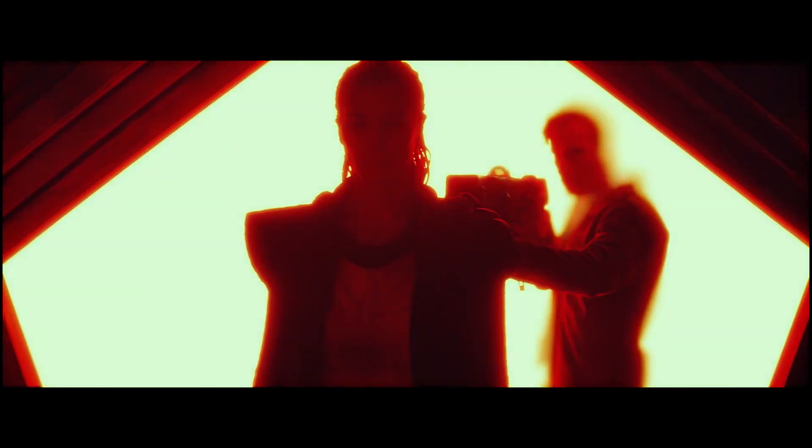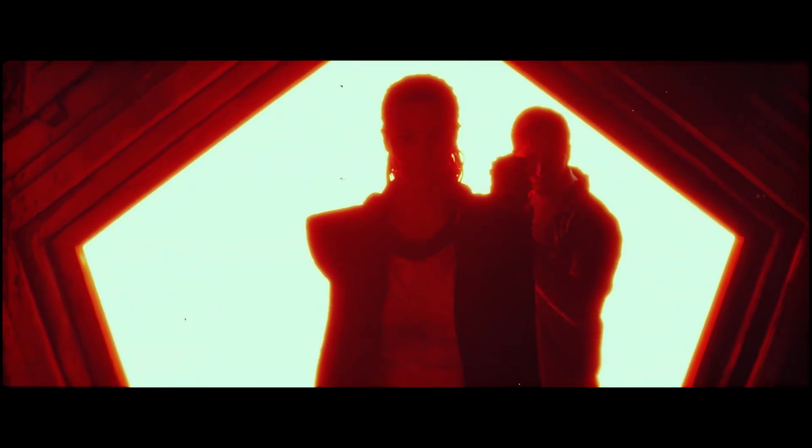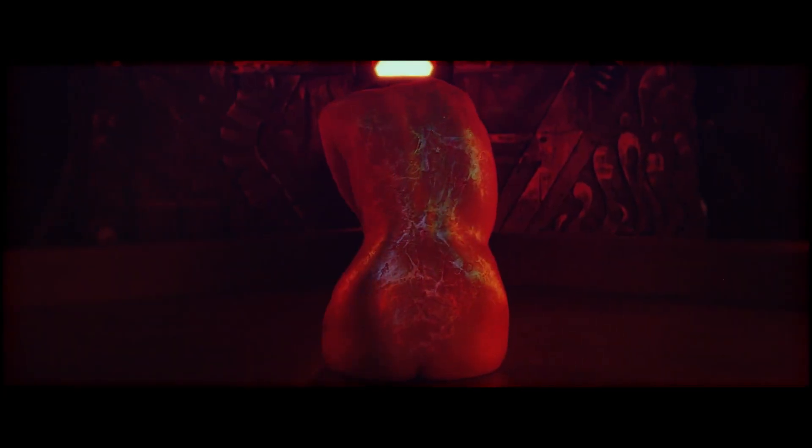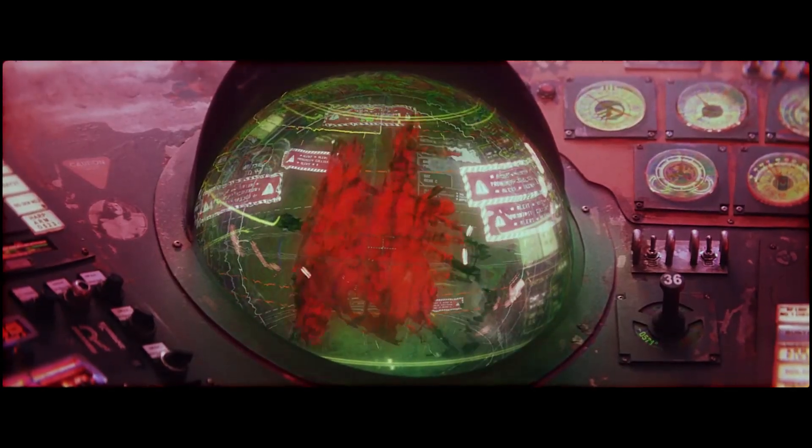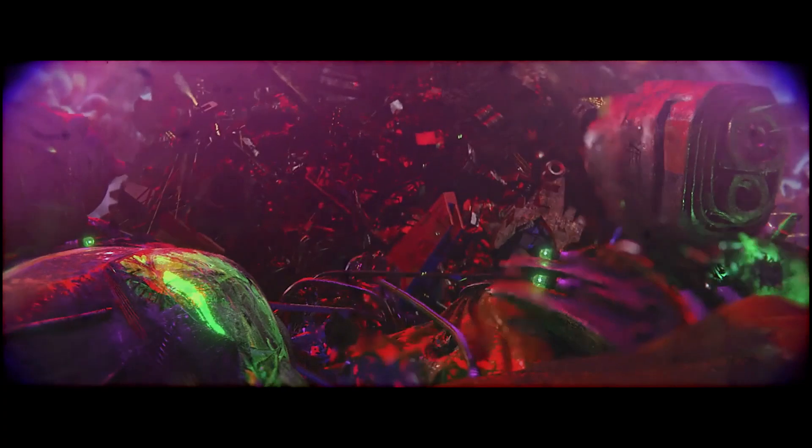There isn't a whole lot of behind-the-scenes stuff from Blood Machines out there that I could find, but from what I could tell just by watching it, it seemed to be a mixture of miniature work and visual effects done by six different visual effects studios. Either way, what director Seth Ickerman and his team managed to pull off here with so little money is just impressive — it's really impressive.